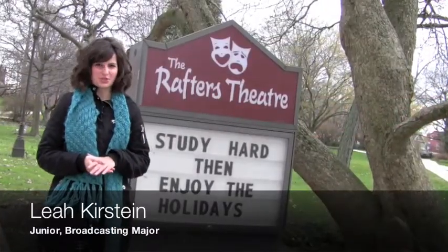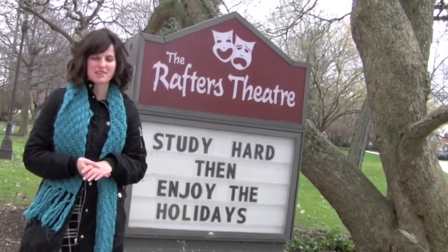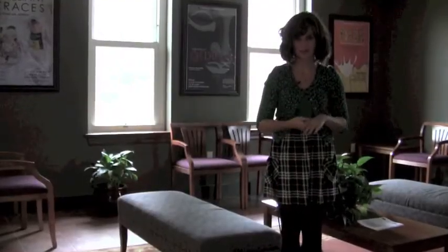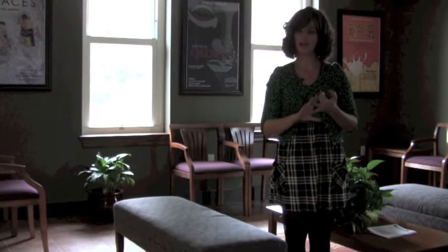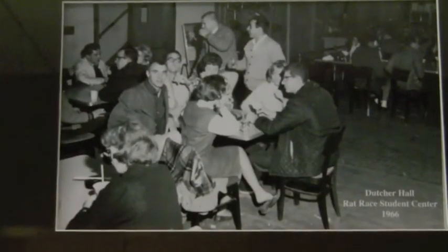My name is Leah Kierstein. I'm a junior broadcasting major here at Millersville University. I'm part of the Millersville University television station and a member of the National Broadcasting Society. Today I'll be taking you on a tour of Rafters Theater and Dutcher Hall. We are now inside Dutcher Hall, which is home to our theater department. Theater is part of our communications department, which also includes PR, comm studies, and broadcasting. Dutcher Hall is the oldest building on campus, built in 1865, and Rafters Theater was recently renovated. On this floor we have the practice theater and the classroom theater.